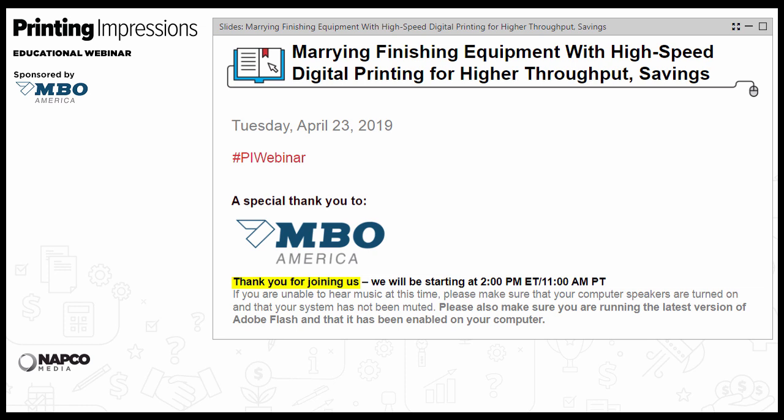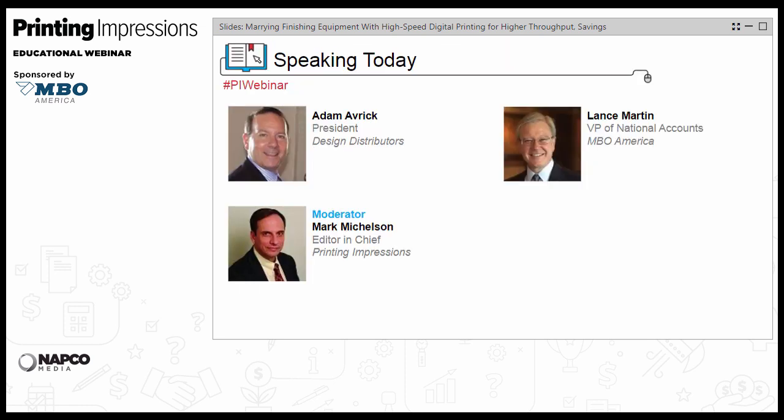Our speakers today include Adam Maverick, President of Design Distributors, and Lance Martin, VP of National Accounts at MBO America. As part of their presentations, we'll address the benefits of transforming to a white-paper-in digital printing workflow that eliminates the need for preprinted shells, how customer demands for shorter runs, personalization, and quicker turnarounds are driving the offset-to-digital migration, and productivity gains achievable using web widths of 22.5 inches and inline buckle folding.